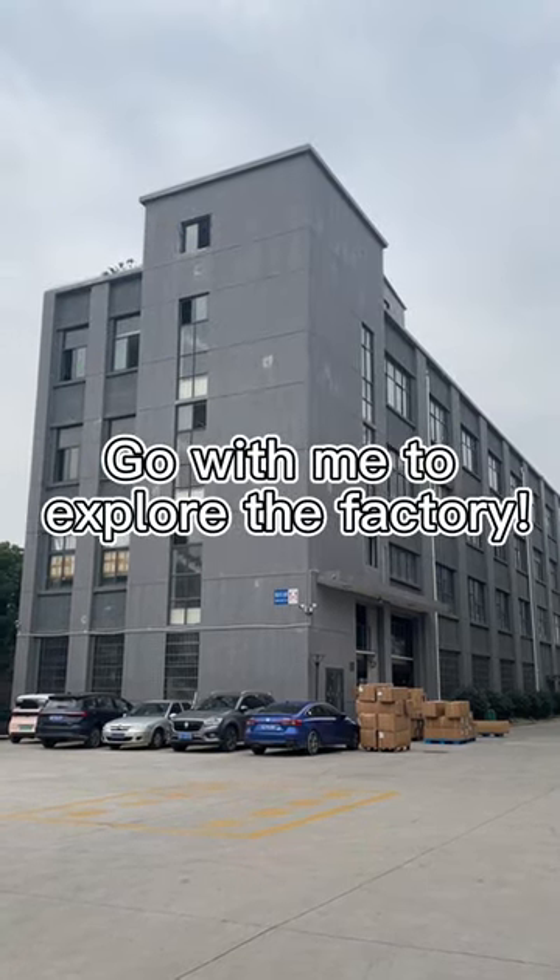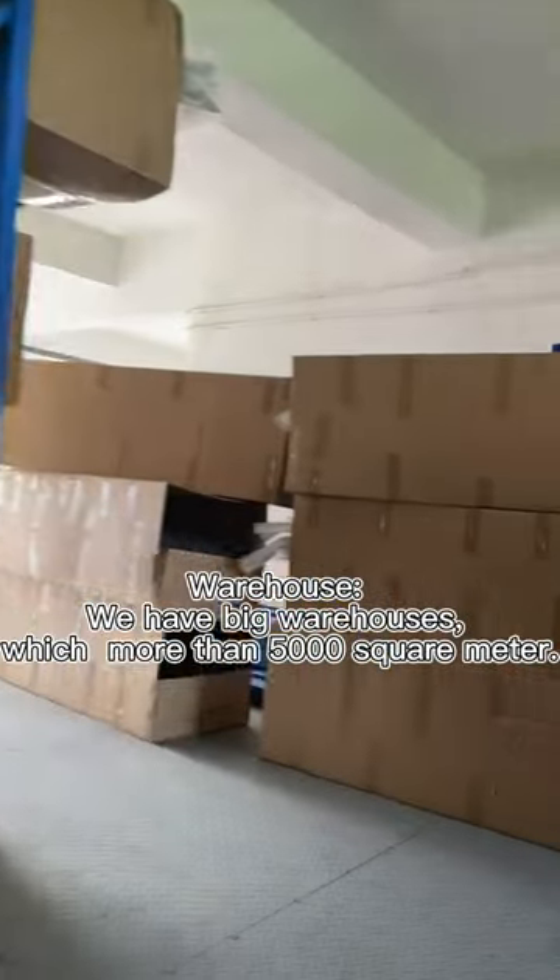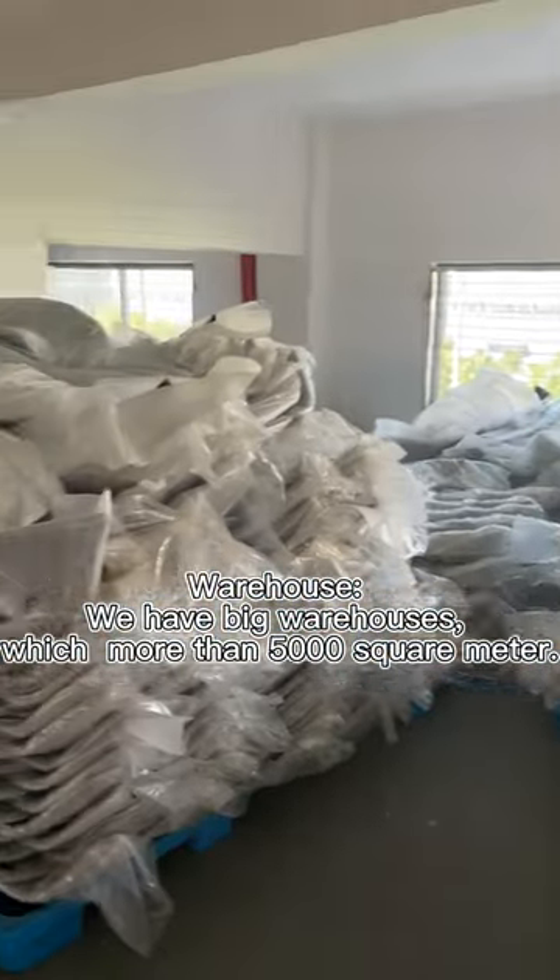Come with me to explore the factory warehouse. We have big warehouses which are more than 5,000 square meters.